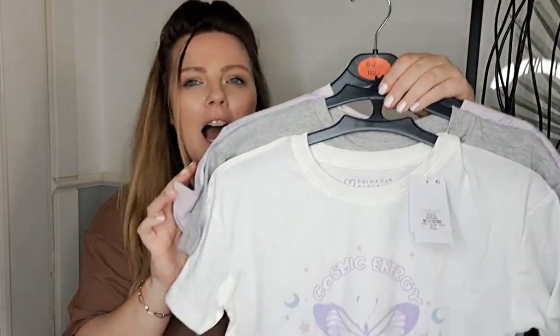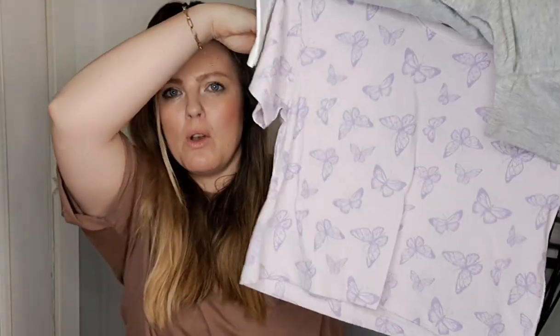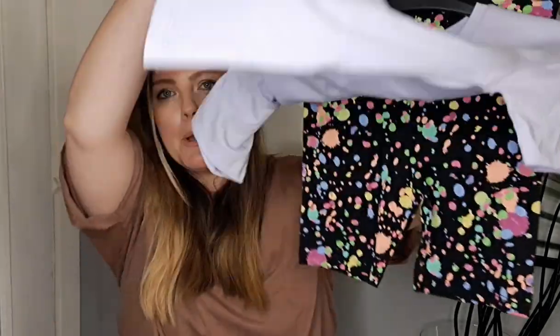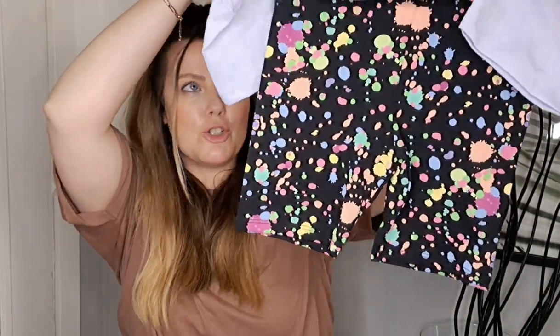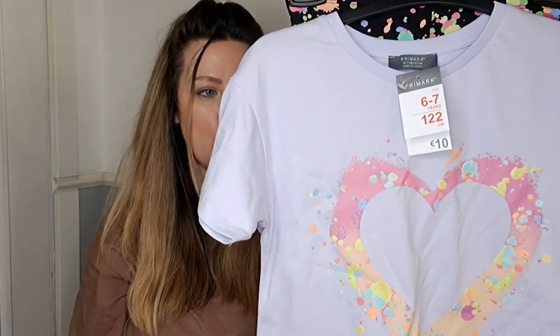I got her a pack of three tops — I thought she could wear them for school or with her shorts. This was eight euro for the three. The final thing I got her was a lounging-around set — a purple top with pink splattered shorts. She likes purple and I thought it'd be nice for her, and this one was ten euro. That is everything for my part two Primark haul — I hope you enjoyed it! Give it a like if you did, check out my channel for other videos, and I'll see you again soon!